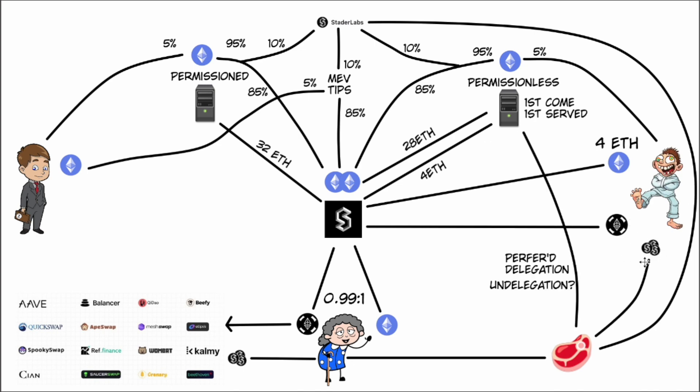The last thing to discuss is the possibility of staking SD tokens to get preferred delegation. If there are many nodes lined up and Boosted Bill came second, he could buy a bunch of SD tokens, stake them, and move to the front of the list. This creates buying pressure for SD tokens, or he might farm them and stake them in this way.